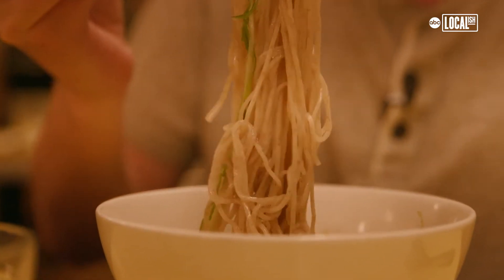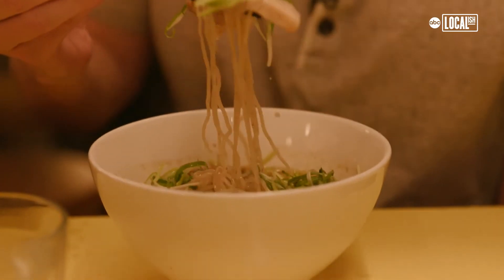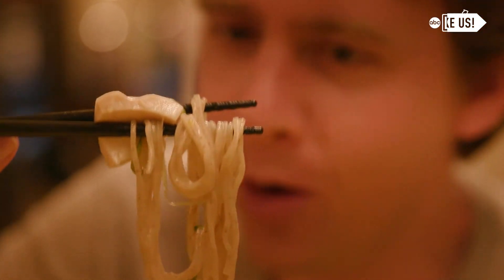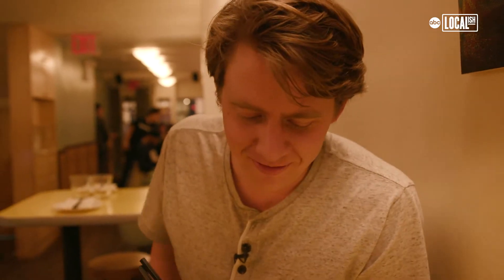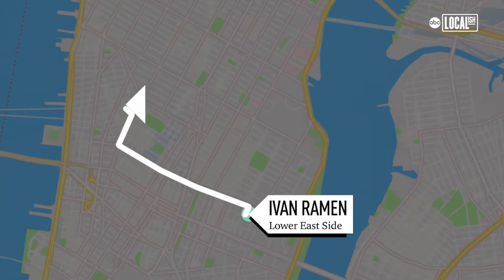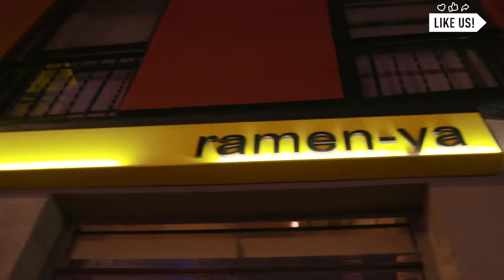It's a more classic flavor and it goes down easy. Not quite as spicy as the last one. And here's the beef — a nice little slab right on top. It certainly warms you up; it's cold outside. The night's falling, but the quest isn't over. We have one more spot.